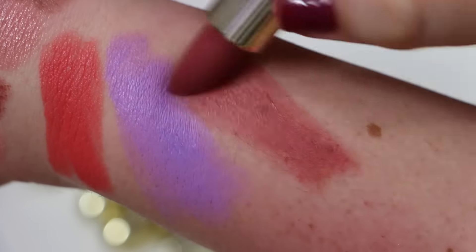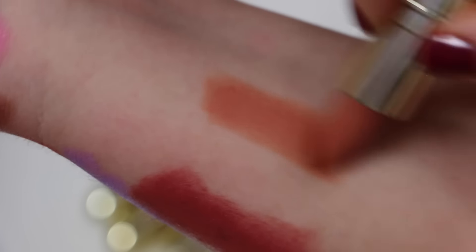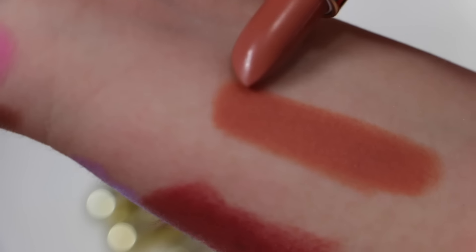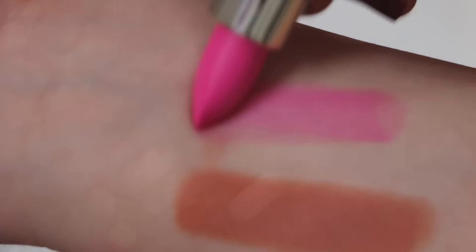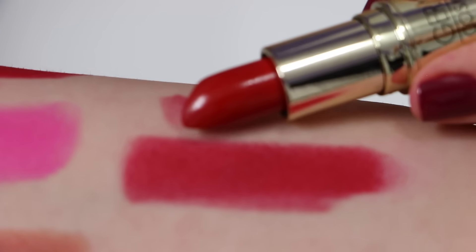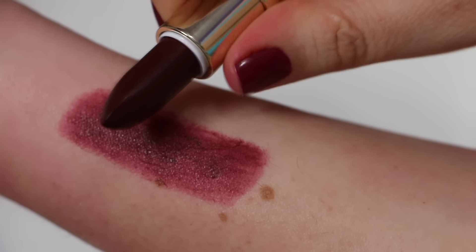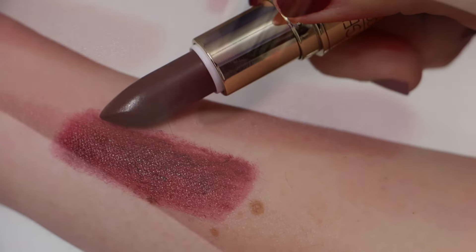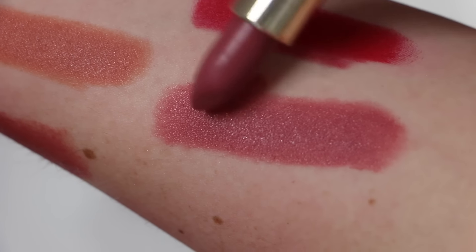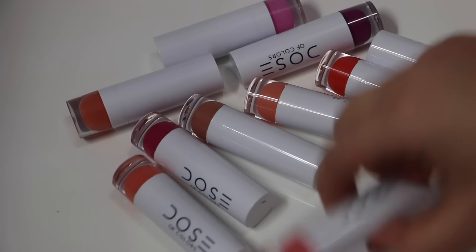Continuing with Gerard Cosmetics: Berry Smoothie, Nude, All Dolled Up, Fire Engine, Lemon — it's a very pretty red color, Cherry Cordial, and the last from Gerard Cosmetics is called Rodeo Drive.